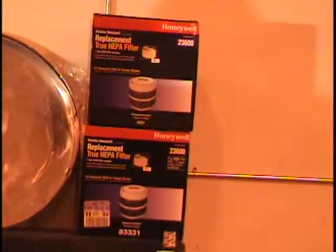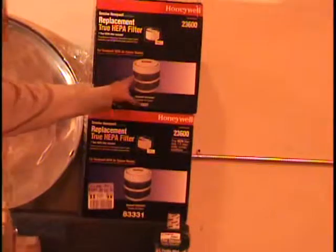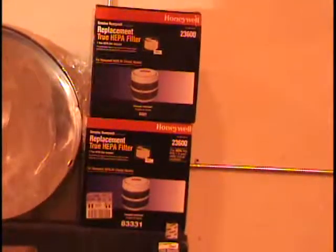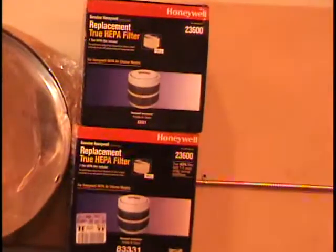Also on the table, I've got some replacement filters for your HEPA filter. These were 45 bucks a piece, and that was on sale at Kmart. If you have this air filter, I have the replacement filter for you. That's $90 worth of HEPA filters. Call and give me a bid on that item.